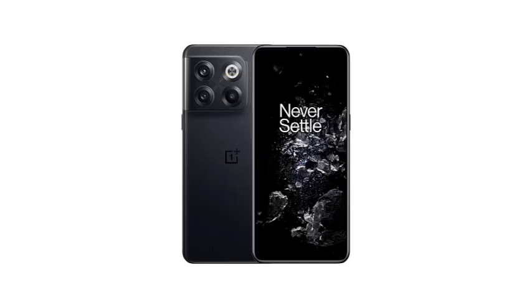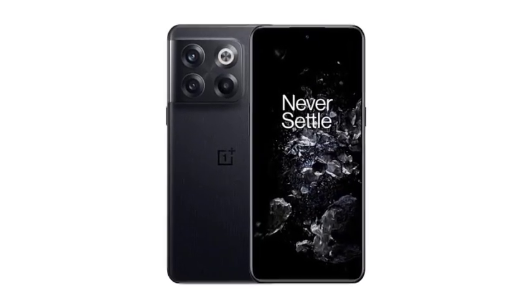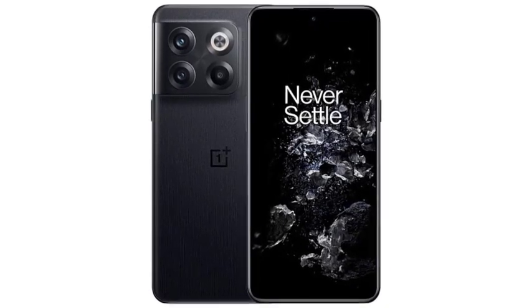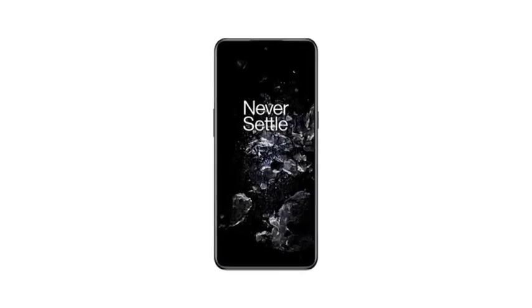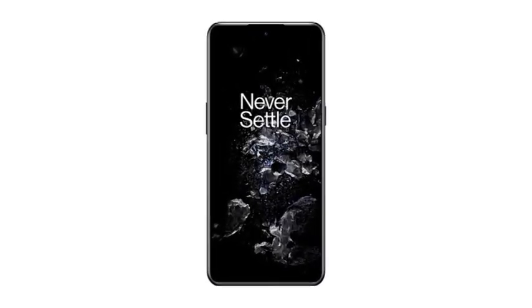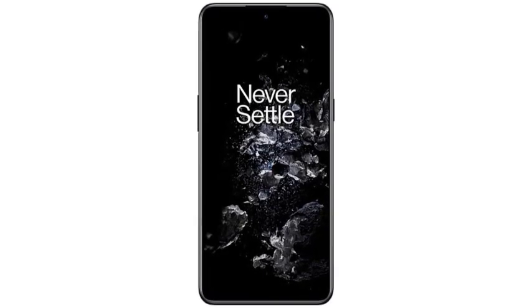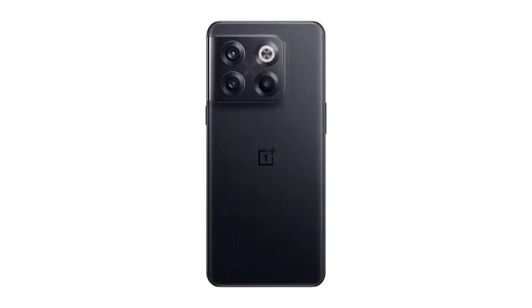The OnePlus 10T. If speed is your priority, the OnePlus 10T is a great choice. It charges incredibly fast, so you'll never be caught with a dead battery for long. The powerful mid-range processor delivers smooth performance for everyday tasks and even some gaming. The software is clean and bloatware-free, giving you a great user experience.